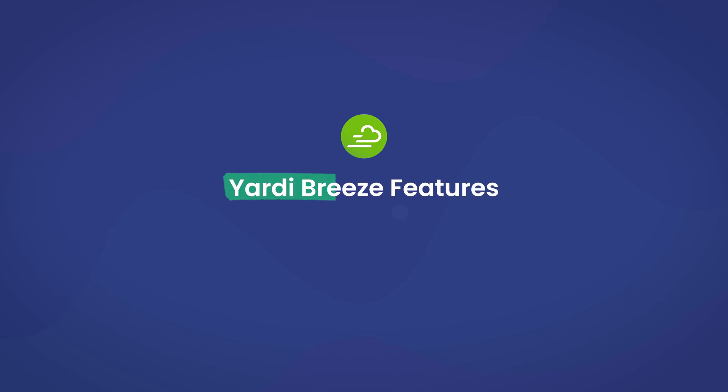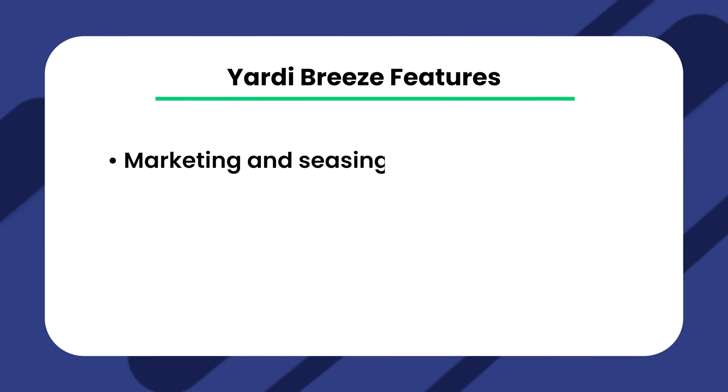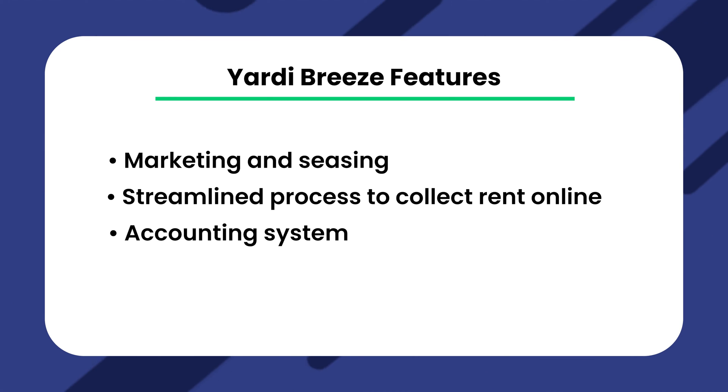Now that you have some idea of what Yardi Breeze has to offer, we're going to dive into the specifics of what the software can do for you and your business. One of the most important things to consider when investing in property management software is whether the set of tools matches the needs of your business. With the correct features, you can completely change the way your property management company runs, and Yardi Breeze offers a very versatile set of features to do just that.